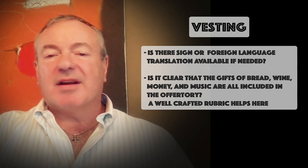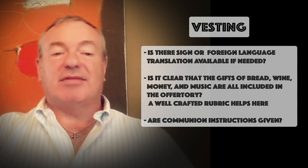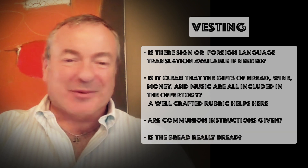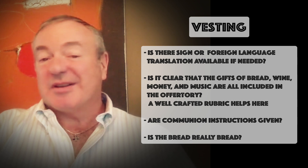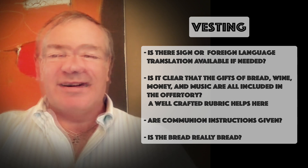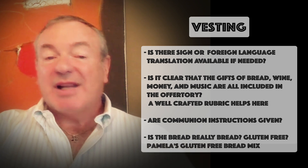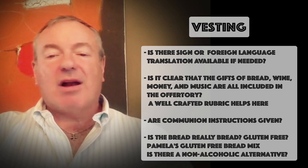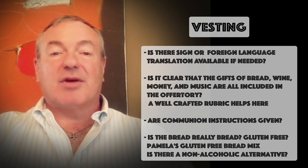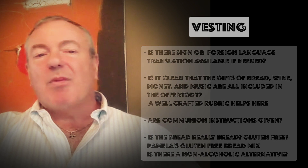As people are invited to come forward, is there a clear indication of how to approach and receive? Is the bread really bread? One child I know of refused to go to communion because, in her words, 'it tasted like paper.' Is there a gluten-free alternative offered? Or better yet, have you discovered Pamela's gluten-free bread mix, available on Amazon? Is there a non-alcoholic alternative for those who wish not to receive wine?